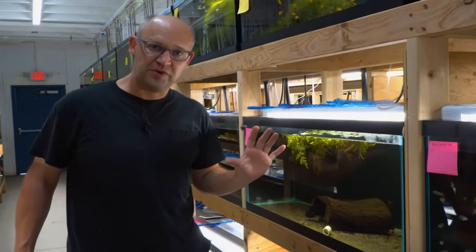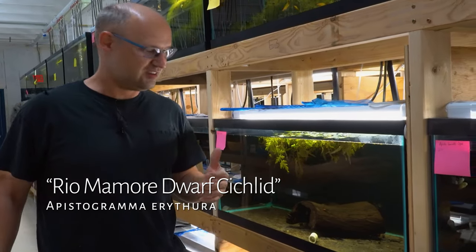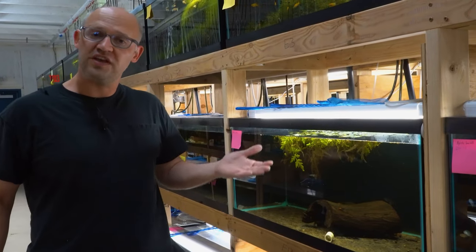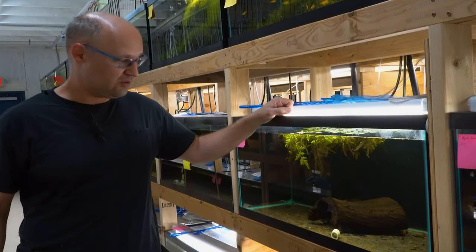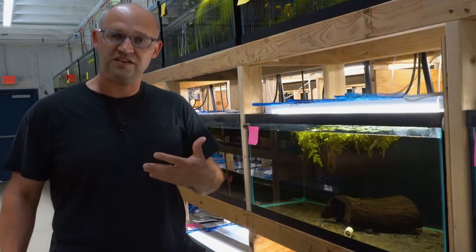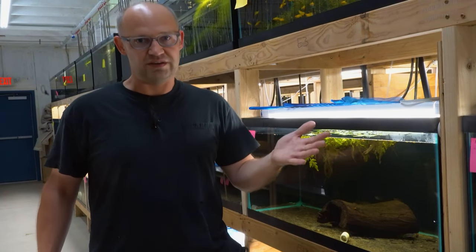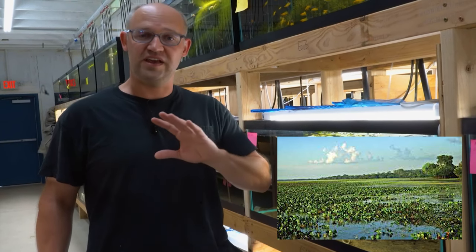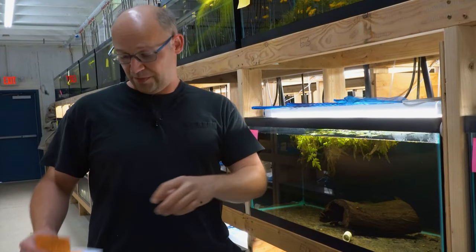This next species is Apistogramma urteteagai — not to be confused with urethra, which is what it sounds a lot like. Urteteagai means red tail, I believe. These in the wild eat mostly crustaceans — little tiny crustaceans that look kind of like Daphnia, pond crustaceans basically. These come from Bolivia. There's a picture of their habitat and a description of where they were collected — basically a really slow-flowing part of the river, basically a lake, really shallow and choked with aquatic vegetation, lots of plants everywhere. These guys are just picking all these little crustaceans off the plants.